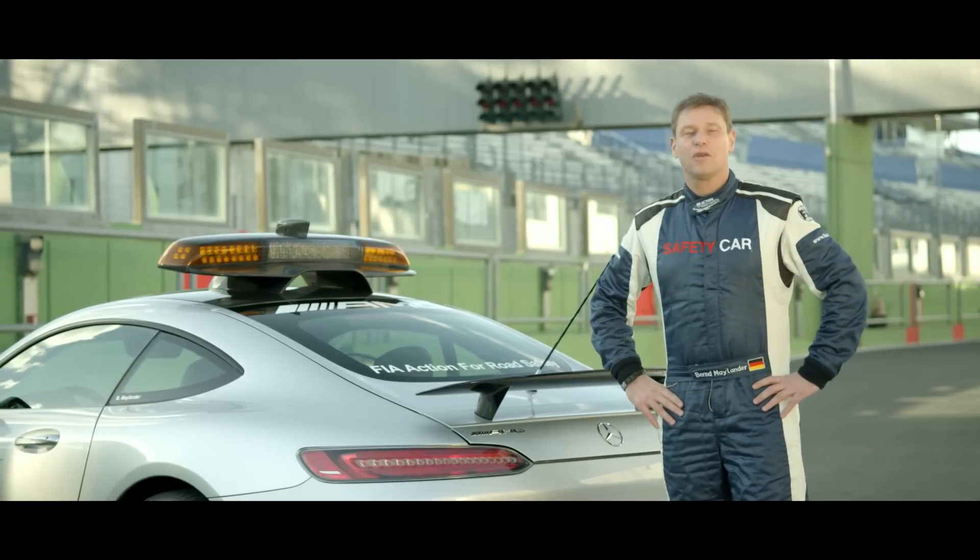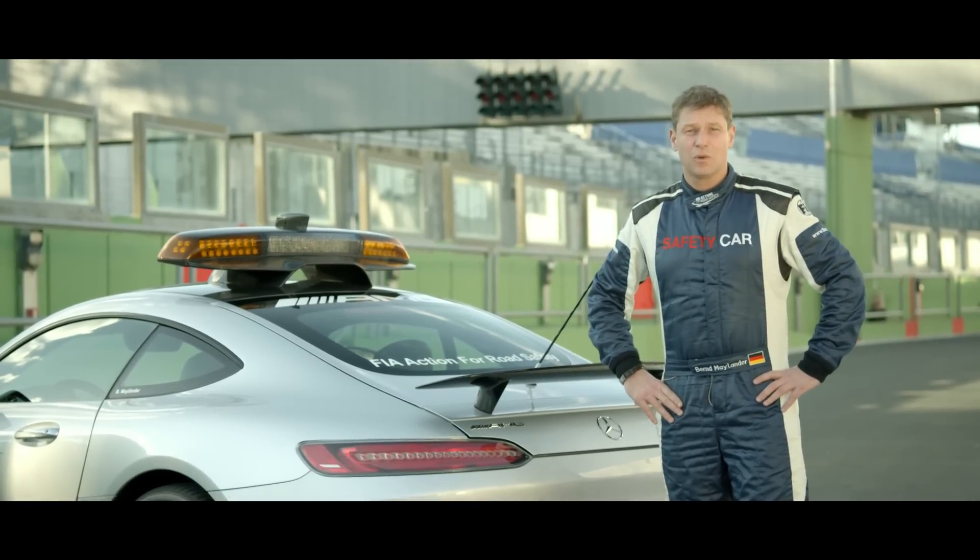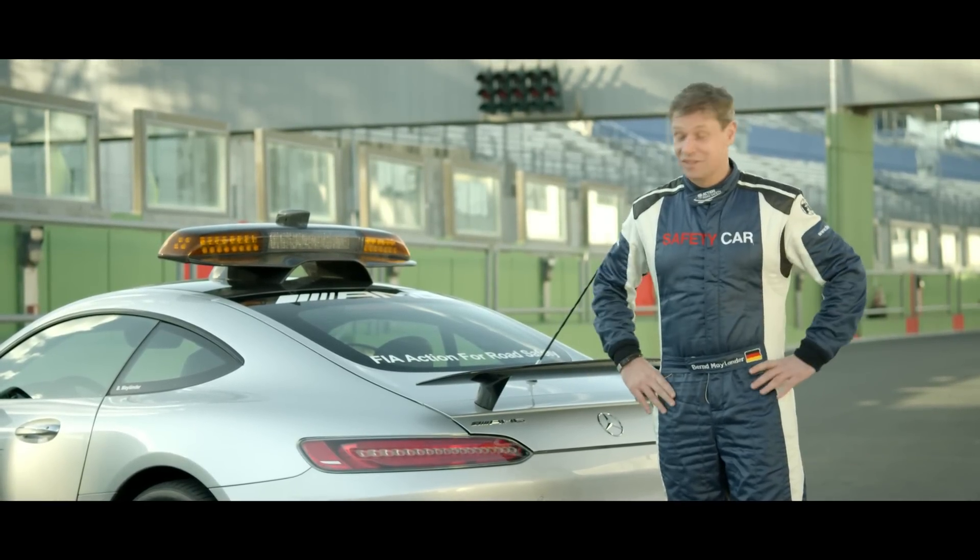My name is Bernd Meilen. I'm the official safety car driver in Formula One since 2000, so it's quite a long time.